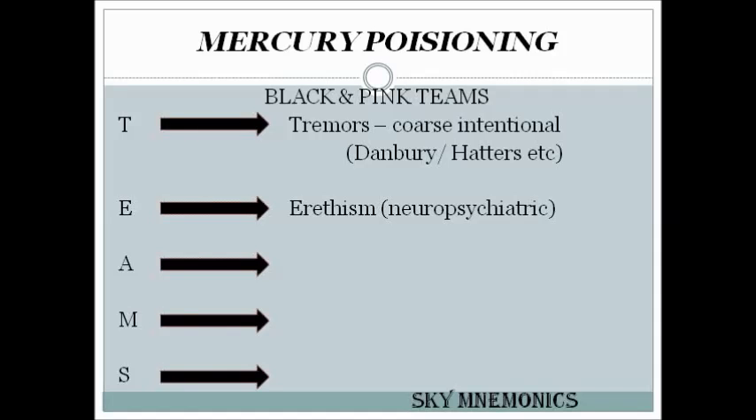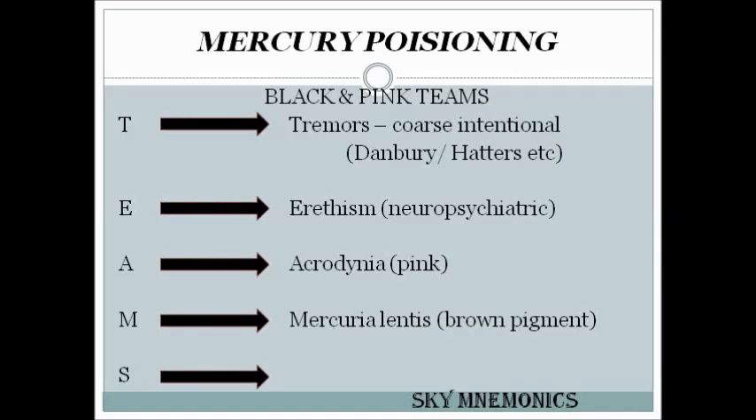E is for erythism — neuropsychiatric features are called erythism. A is for acrodynia, the other name for pink disease. M is for mercuria lentis — brown pigmentation in the anterior lens. S is for salivation.